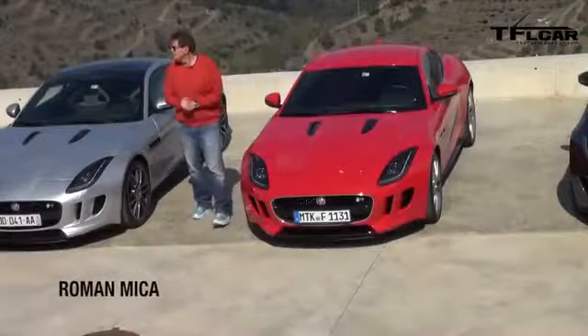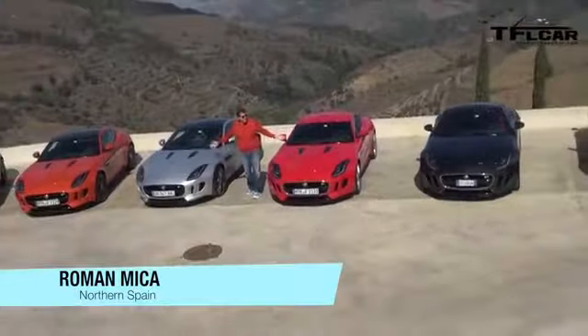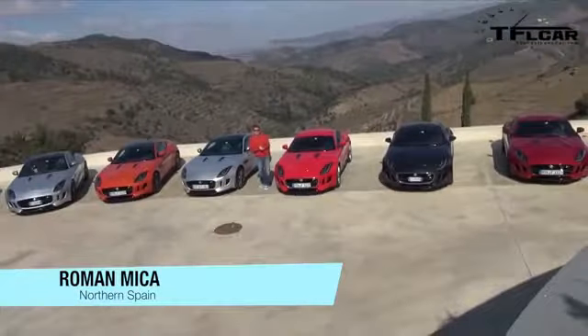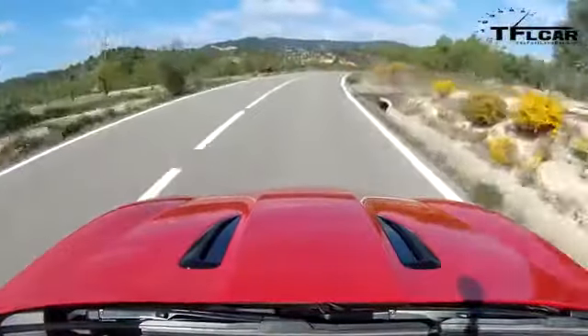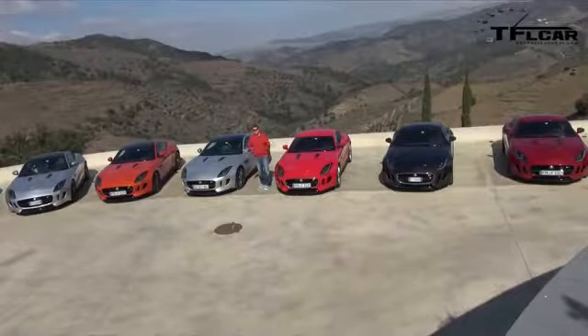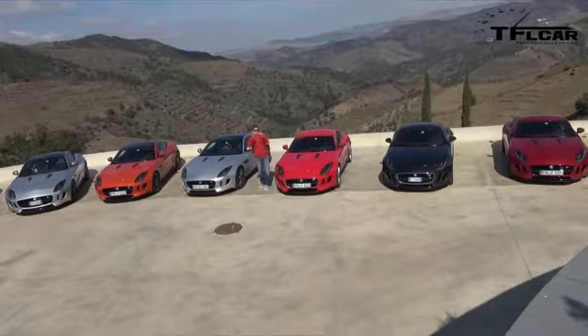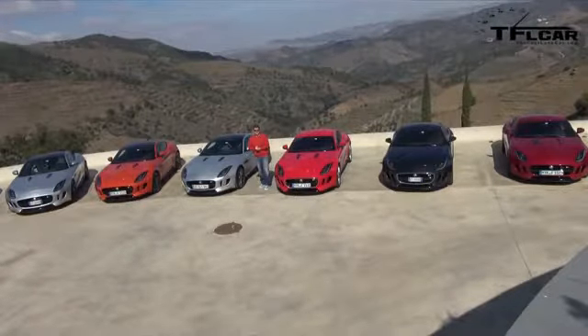Welcome to beautiful and sunny northern Spain, where Jaguar flew me out to drive this — the 2015 Jaguar F-Type Coupe. The question of course is: is this car better than the Roadster? That is coming up next on the Fastlane Car.